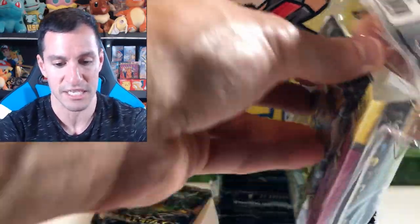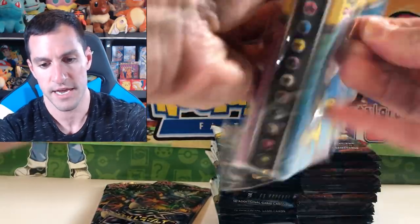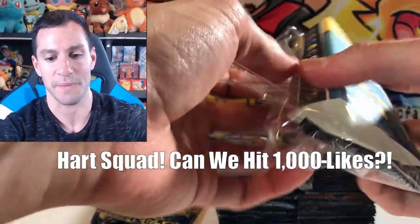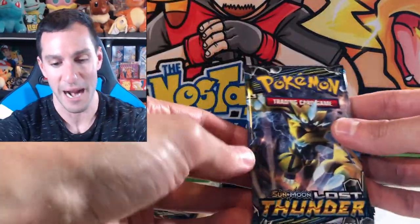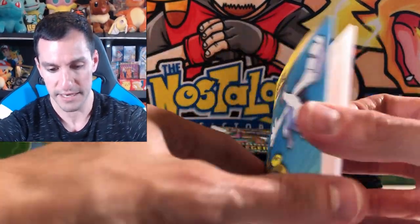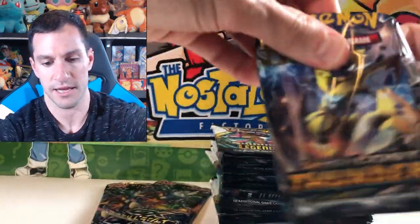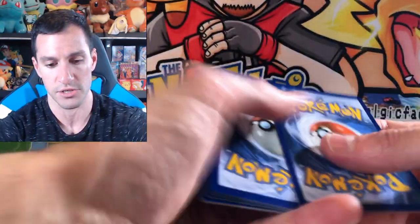Let's open this up — it comes with a Lost Thunder Booster Pack and a little binder for sleeves. Heart Squad, let's try to get this video to 1,000 likes. Lost Thunder: the Alolan Ninetales Hyper Rare and the Hyper Rare Lugia would be the cards to pull. The rare is a Slowking, non-holographic.